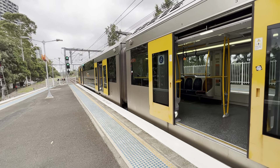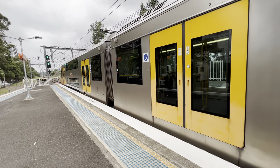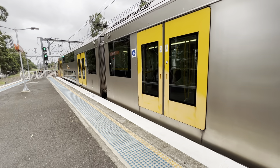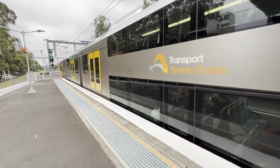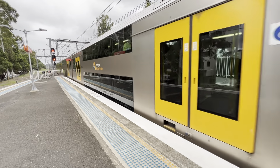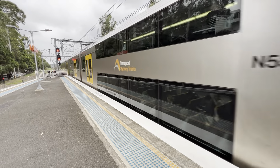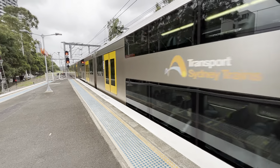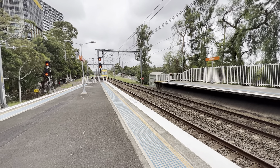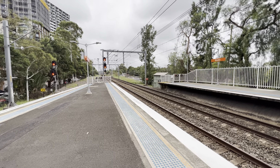Made it to Rhodes. Please stand clear of the platform edge. Trains can pass through the station at any time. Customers on platform two, the next train does not stop at this platform. Please stand behind the yellow line. Please stand clear.